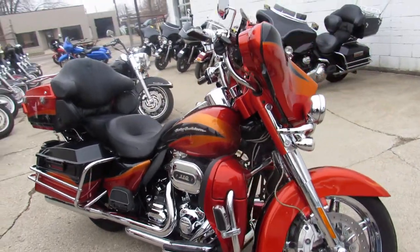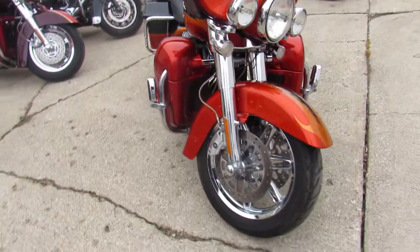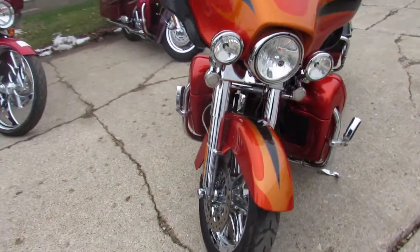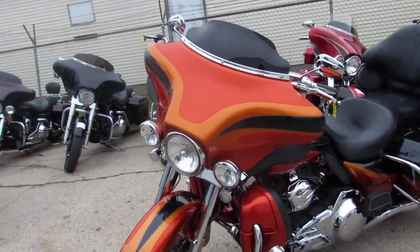Hey guys, ApprovalPowersports.com here doing some videos on the used Harley-Davidsons — over 300 pre-owned Harleys in stock. This one here is a Screaming Eagle Electric Glide CVO for sale, 2013.